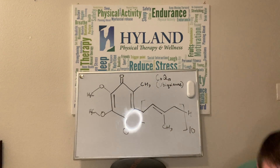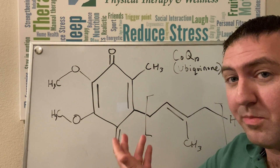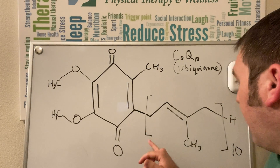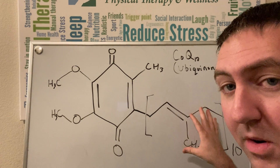On the count of three, we're going to clap our hands and summon magic whiteboard. One, two, three — and there it is! So here's the chemical structure of CoQ10, or ubiquinone. Over here on the right, there's a bracket that says 10, meaning there are essentially 10 of those repeating structures on this chemical molecule.